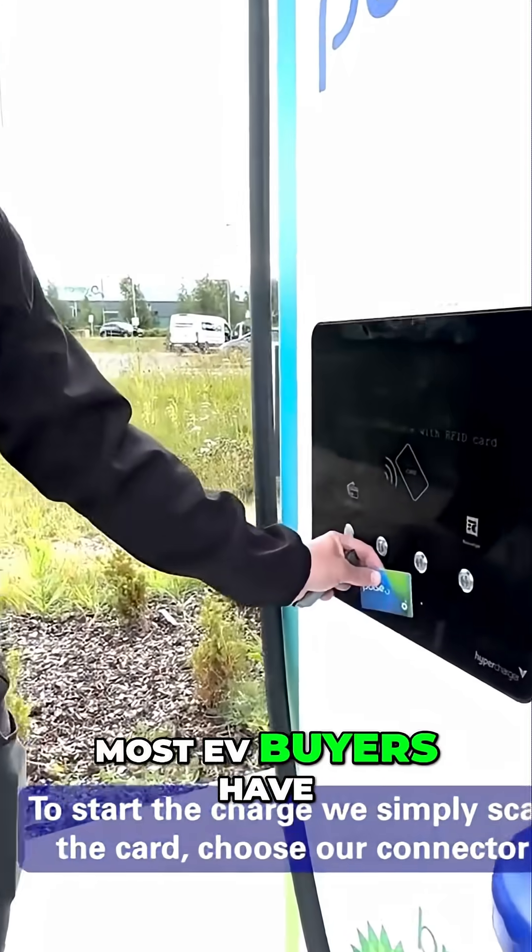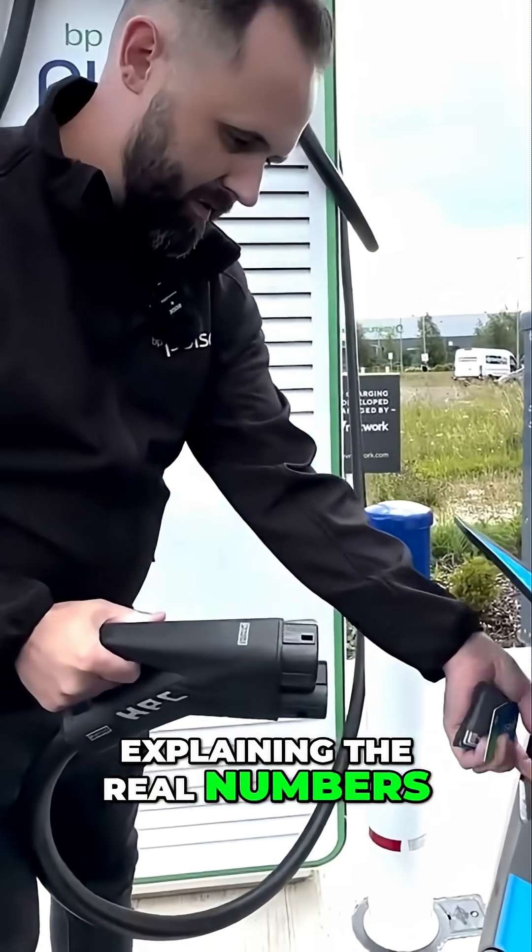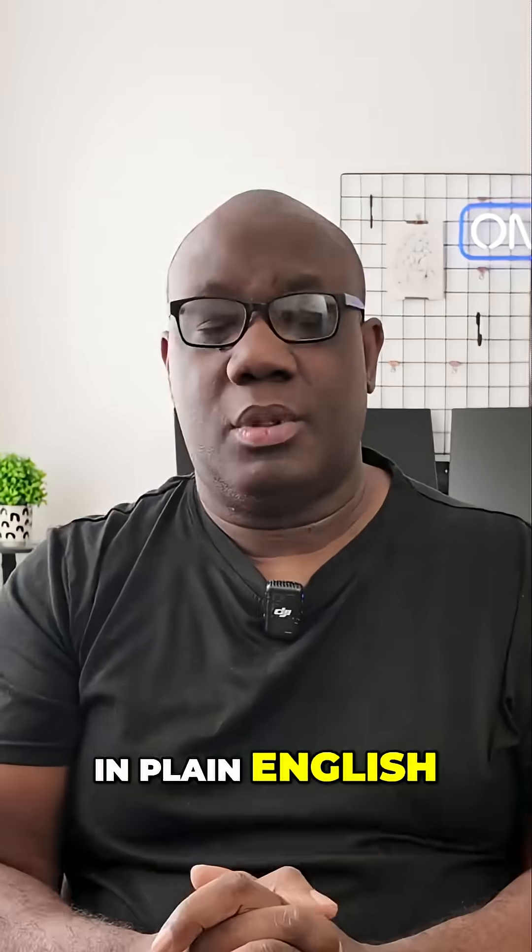Most EV buyers have no idea these savings even exist because nobody's explaining the real numbers in plain English. So let me ask you a question.